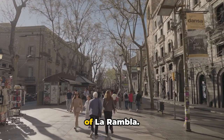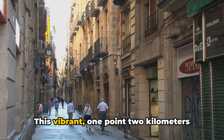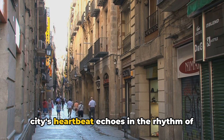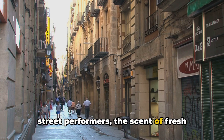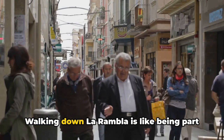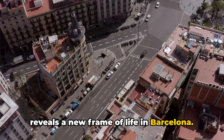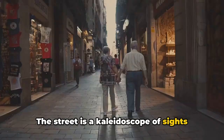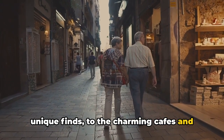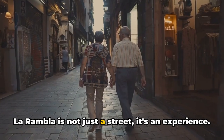Number six takes us to the bustling street of La Rambla. It's a place where the pulse of Barcelona beats strongest. This vibrant 1.2 kilometer-long avenue is a sensory feast where the city's heartbeat echoes in the rhythm of street performers, the scent of fresh flowers and the lively chatter of locals and tourists alike. Walking down La Rambla is like being part of a moving painting where every stride reveals a new frame of life in Barcelona. The street is a kaleidoscope of sights and sounds, from the lively market stalls offering unique finds to the charming cafes and restaurants that invite you to rest your feet and watch the world go by. La Rambla is not just a street, it's an experience.